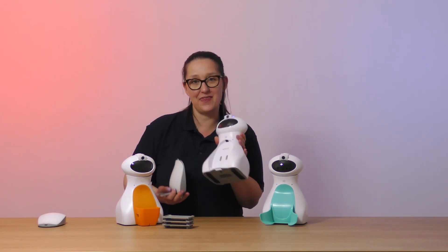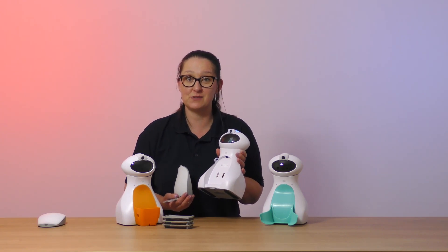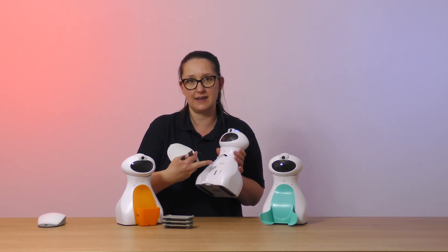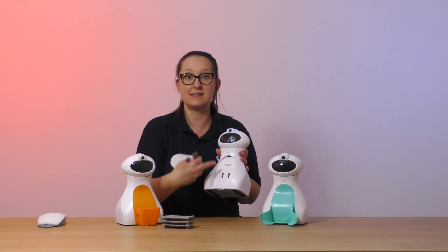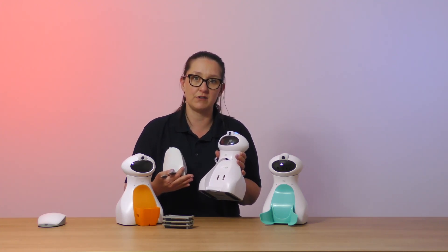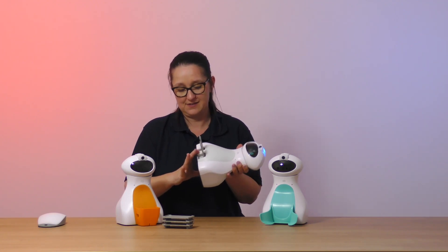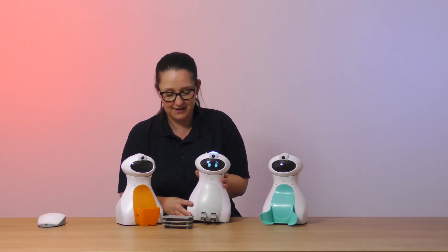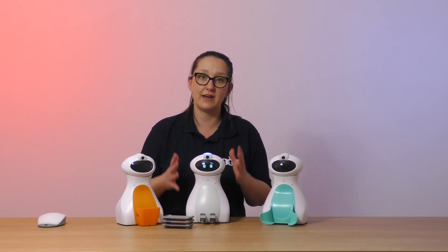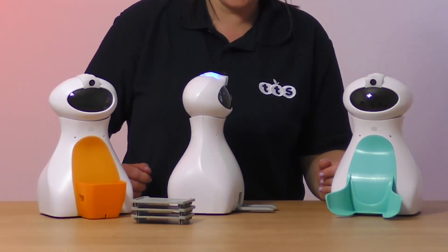Here you can see that we don't have a tummy on the robot. We do advise that you don't store your robots this way and that they're always wearing a tummy just to protect the electrics. You can see there are some electrical pins — they're perfectly safe for the child, there's no issue with any current flowing through them — but I'm going to pop this new tummy on. It clips on nice and easy.